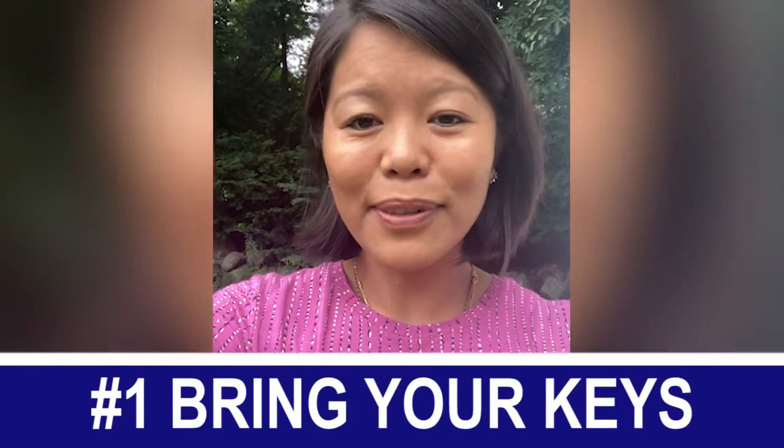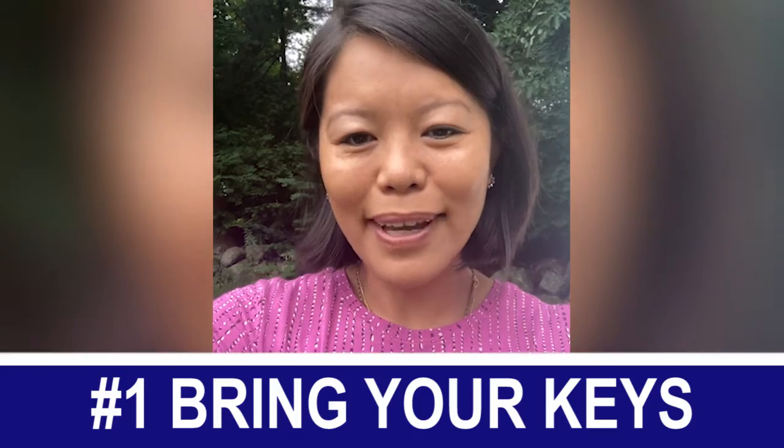Number one is your keys. This is especially important if you're a seller, because you want to make sure your buyer has a set of keys so they can move in after the closing.